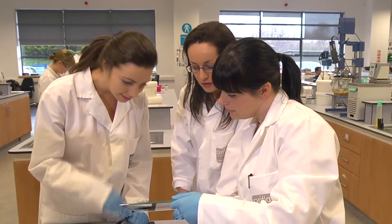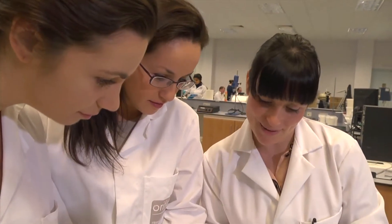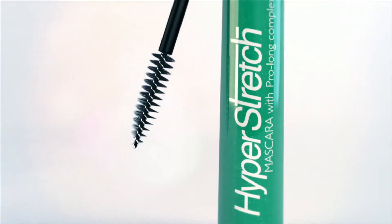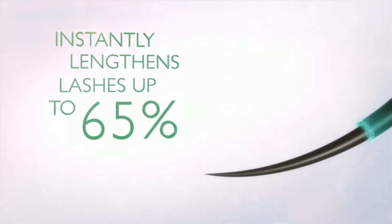Oriflame's first mascara with Pro Long Complex to dramatically stretch lashes and boost growth over time. The ultra elastic formula combined with lash extending brush instantly lengthens each lash by up to 65%.